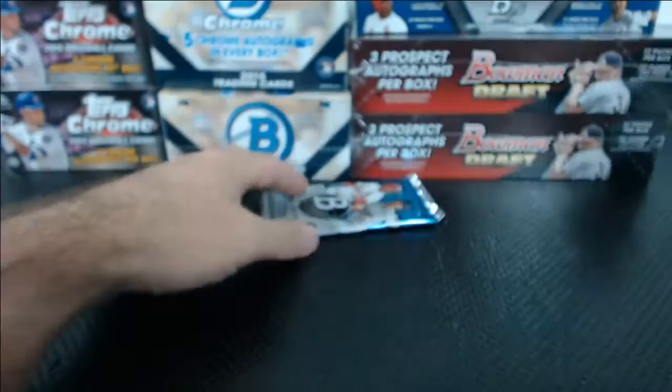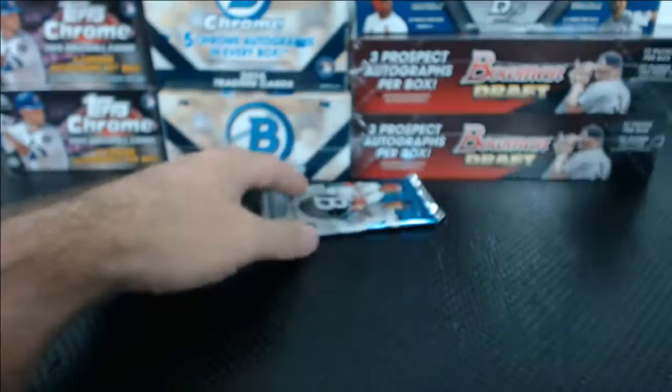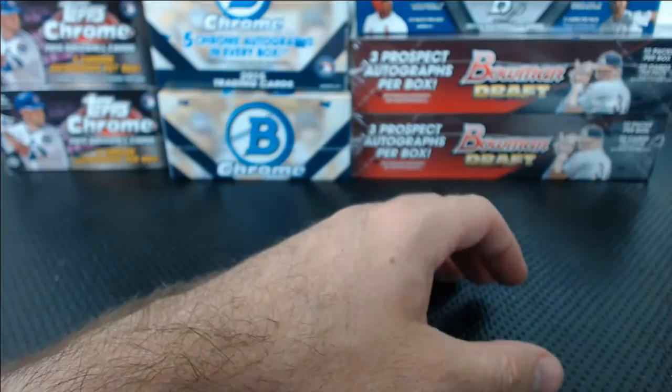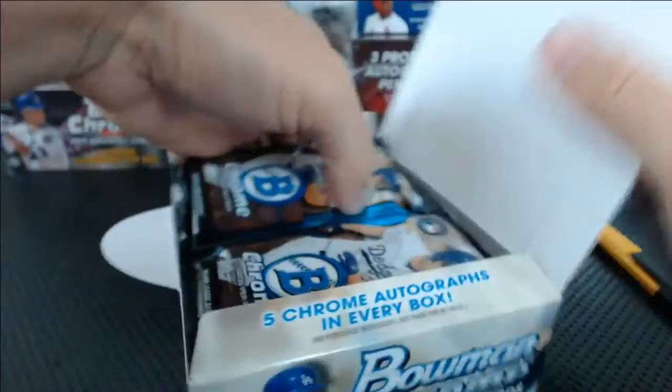There are about four chromes per case on average for each guy, so you're getting like 20 chromes — like 20 Schwarber chromes, or any of those draft picks like Zimmer. For only $15, that's kind of just one part of it.